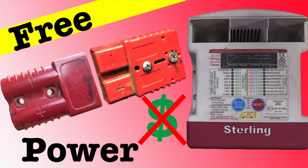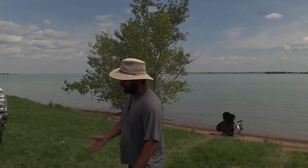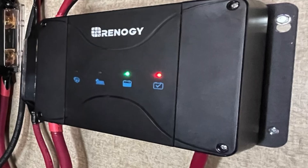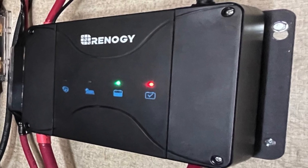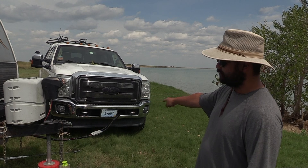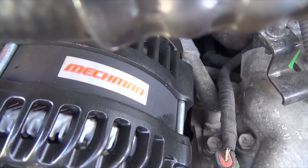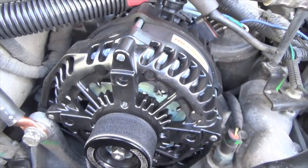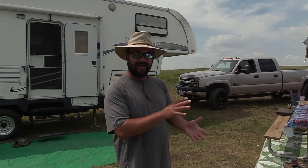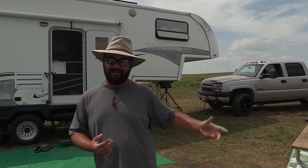We have the Sterling 60 amp battery to battery charger equipped on our RV, and this one's equipped with the Renogy 50 amp MPPT DC and solar charge controller, connected to the Ford. On our Chevy we have our high output Mechman alternator. The Ford is factory. This is a 10 amp difference in rating — we're rated at 60, this one's rated at 50.